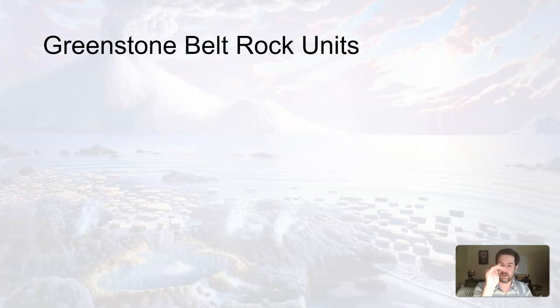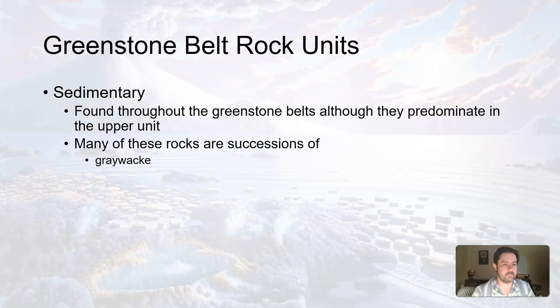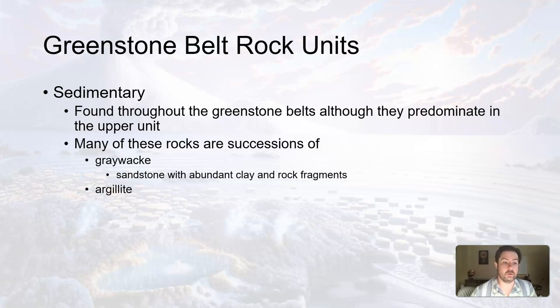We have the igneous rocks that make up the lower and middle units, and then the upper unit of this three-tiered rock layer is made of sedimentary rocks. Many of these sedimentary rocks are a type of sandstone called greywacke or argillite, which is slightly metamorphosed mud rock made of silt or clay deposits. What that's telling us is that there must have been some erosive weathering nearby that caused deposition of sediment on top of these igneous layers.